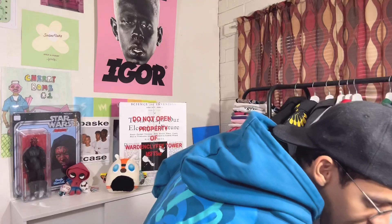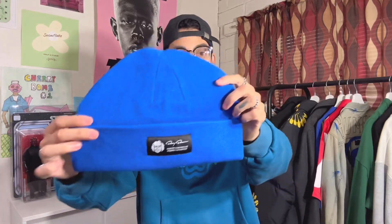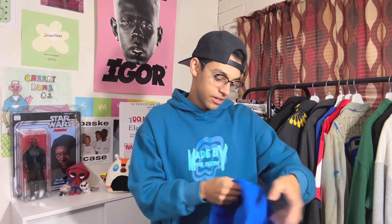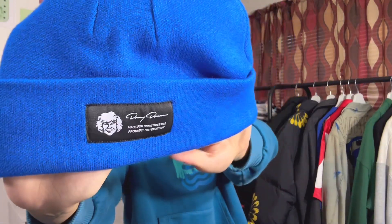Next piece is a Danny Duncan beanie. I don't know the exact name but this thing looks huge — it's super wide, I don't know why it's made like this. It's a Danny Duncan script logo blue beanie, and it says 'Made for sometimes use, probably not every day.' I don't know why this beanie is built like this, but there you go. I did get this box in a size medium.